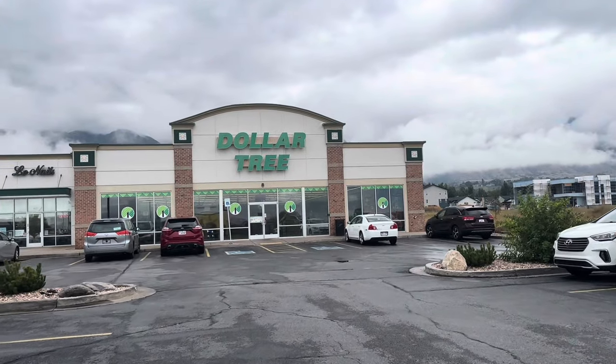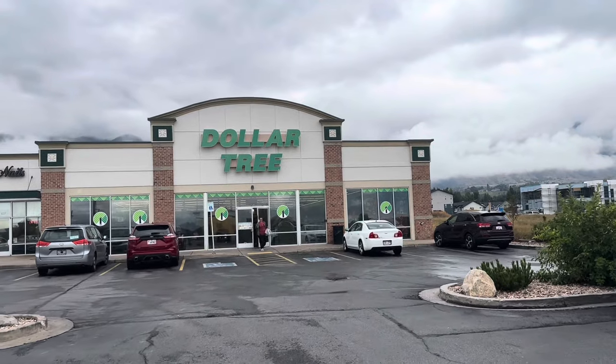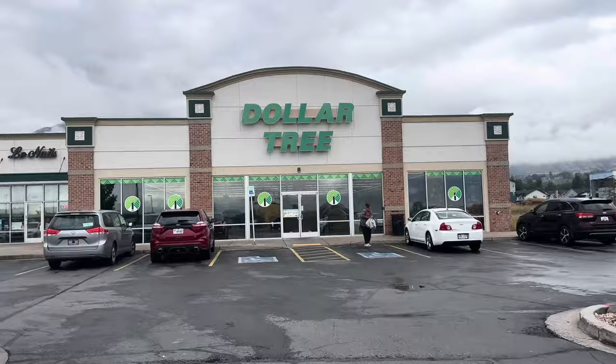Hello everyone! Today is Wednesday and you guys know what that means. We're gonna go inside Dollar Tree and see what's new. Let's go!